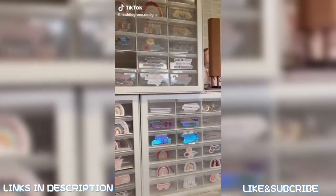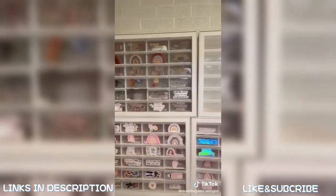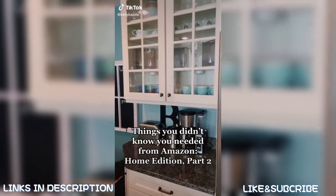You need these storage drawers — they're from Amazon and they're under $30. This is my fourth order of them and I'm still loving it. It's perfect for stickers and keychains.